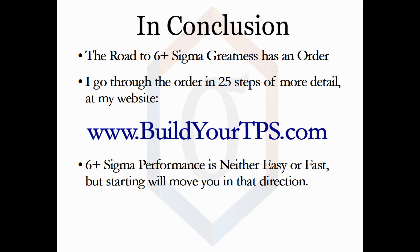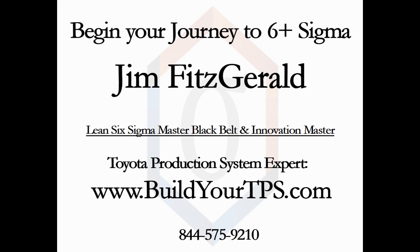The road to 6 plus sigma has a sequence and has a velocity. The velocity is adjustable, but the sequence is somewhat fixed. At my website, www.buildyourtps.com, I expand out the very high-level steps from 7 to roughly 25 high-level steps. If you're running at 3, 4, or 5 sigma, it is time to move to a level of excellence by implementing your version of the Toyota production system. I am Jim Fitzgerald, a Lean Six Sigma Master Black Belt and an expert on the Toyota production system.